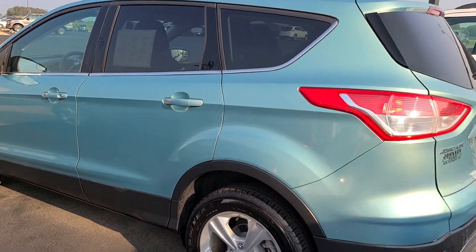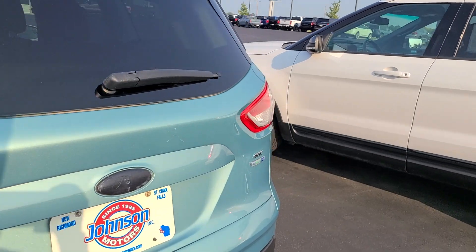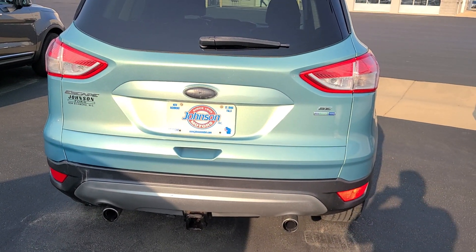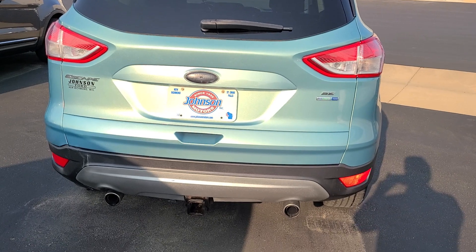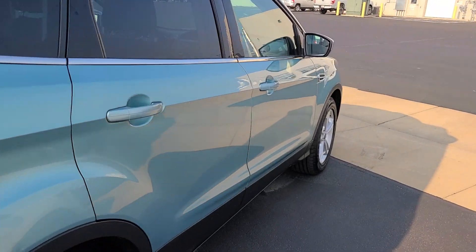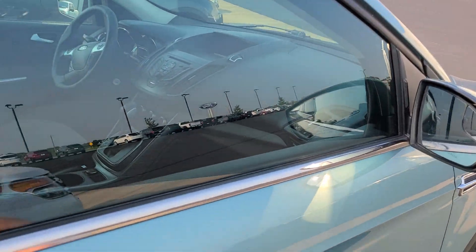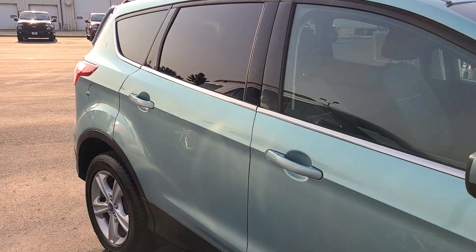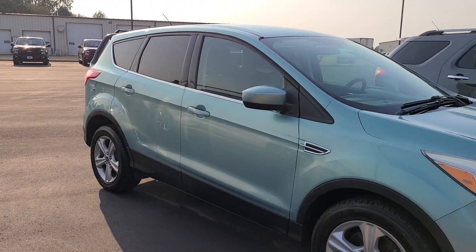It does have a tow package on it, which is super cool. It's four-wheel drive and these things handle great in the snow. Tow package, twin exhaust tips, four-wheel drive SE, rear wiper as well. Let me give you a quick look at the passenger side — and there you have it, 2013 Escape SE.